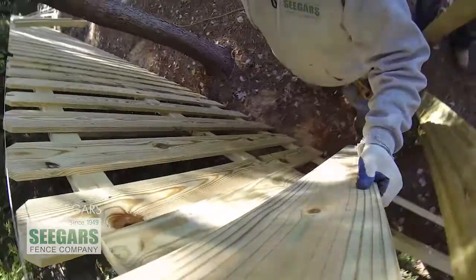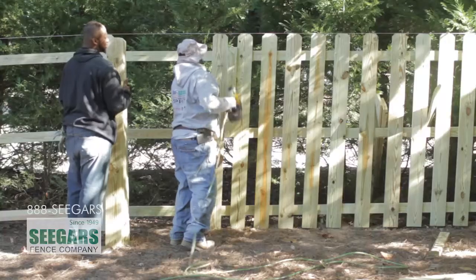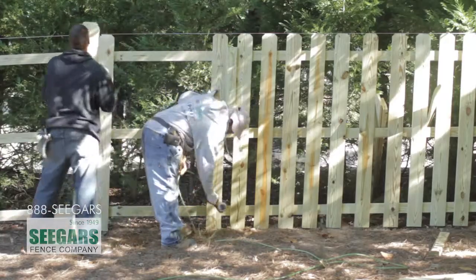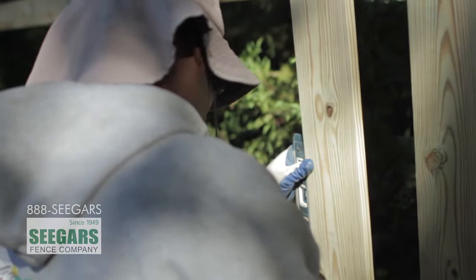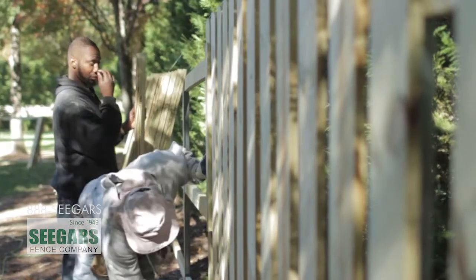At the end of the day, a fence is an investment for your home. It's to help beautify and protect your property. And there should be only one name to think about — Seeger's Fence Company. We're going to stand behind our products and our reputation to make sure you get what you paid for.